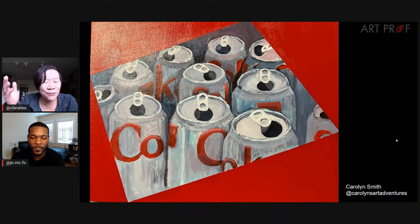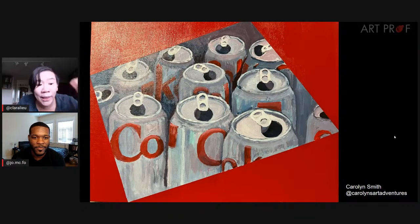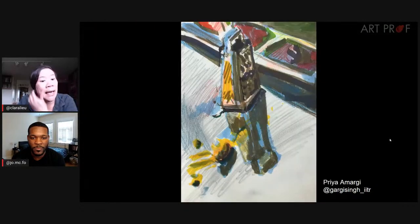Thank you everybody for all your comments on each other's artwork — it's lovely the way people support and encourage each other. These really flat geometric shapes around the composition are also a nice change of pace, because if you only have the cans in a regular rectangle, it might feel overwhelming to have that many cans. I really love that choice.